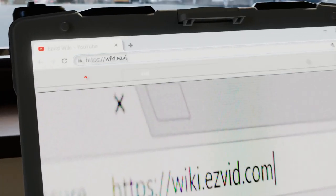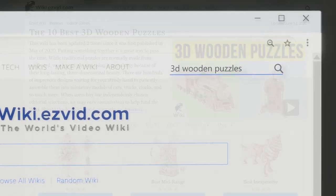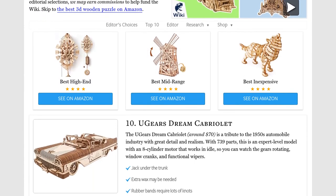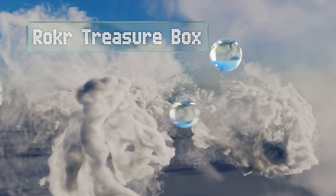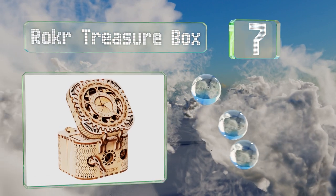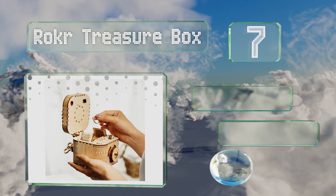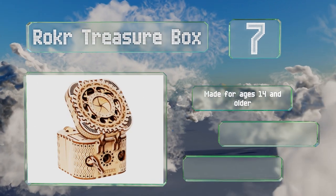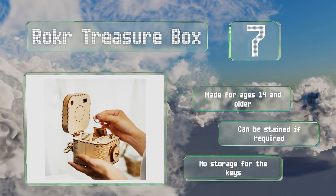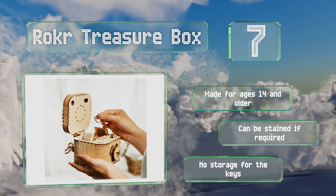At number seven, the Rocker Treasure Box is beautifully crafted with intricate elements. The smooth laser-cut plywood parts fit together to create an ornate box with keys, a combination lock, a rotating gear, and an elevator compartment that rises from within. It's designed for ages 14 and older and can be stained if required, but there's no storage for the keys.